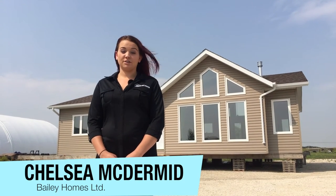Hi, I'm Chelsea McDermott with Bailey Homes and today I want to show you our most recent RTM build, the York.